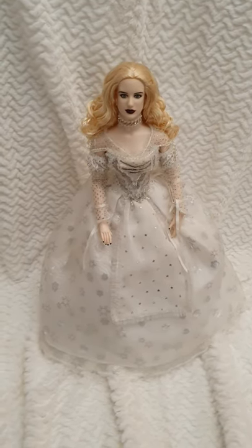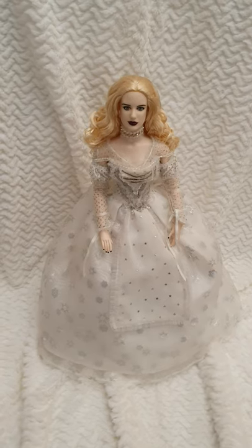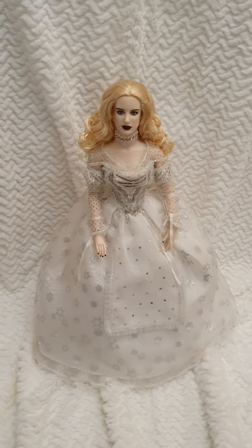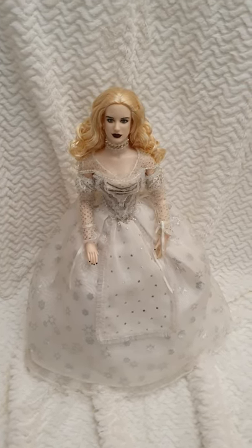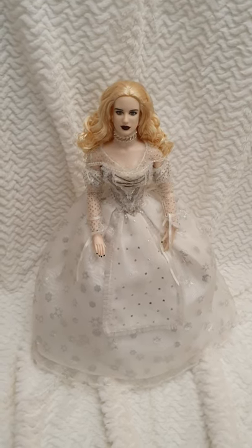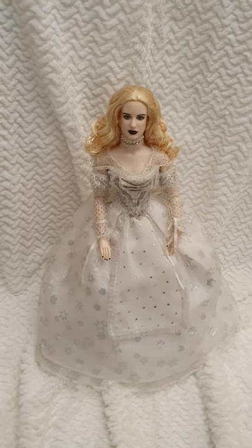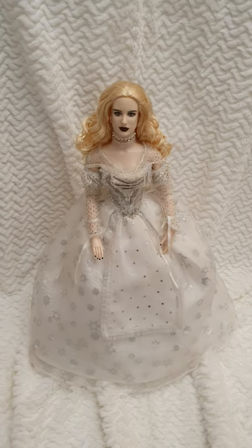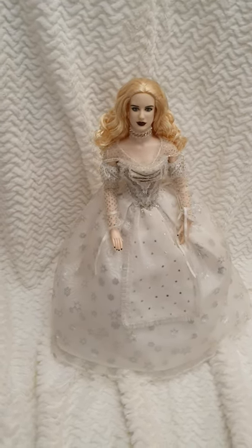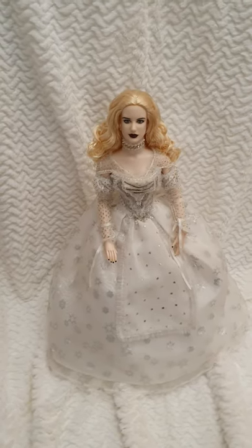Well hello everyone and welcome back to Life of Wonders. Today I wanted to share the details video of the White Queen from Alice in Wonderland by Tim Burton. She's wearing the same outfit in both movies, Alice in Wonderland and Through the Looking Glass, although this one was released back in 2010. This is a 16-inch limited edition doll limited to 1000 worldwide, long sold out.